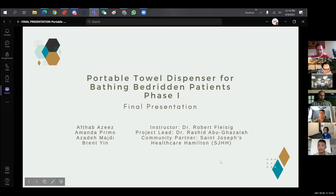They're currently under co-op, so I'm the only one doing this presentation. What we did was for St. Joseph's Health Hamilton — it is a portable towel dispenser for bathing bedridden patients. They've identified the need to upgrade their bed bathing procedure. Our goal is to develop a portable towel dispenser to mitigate that issue.